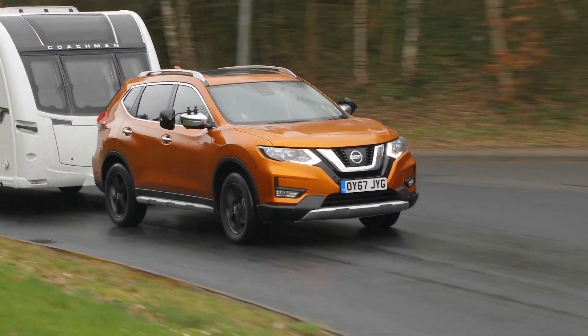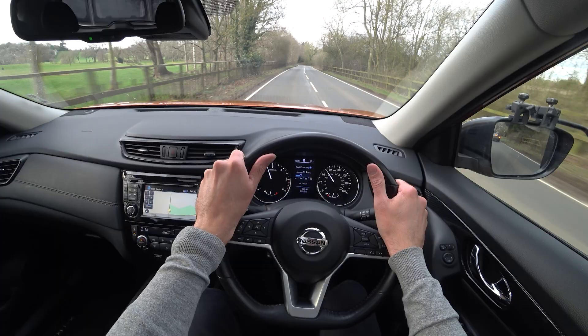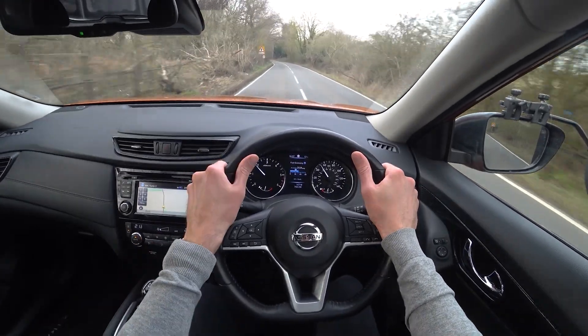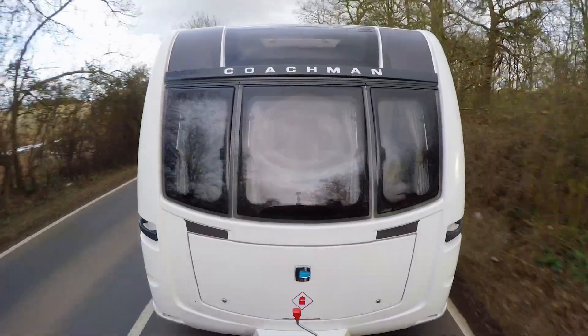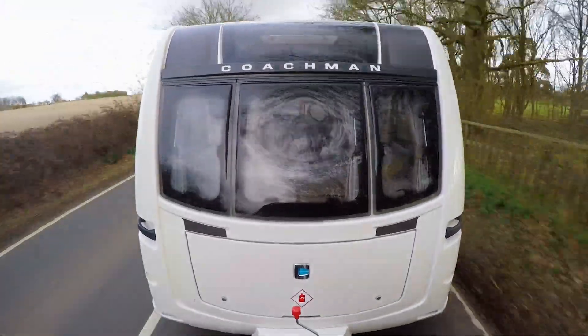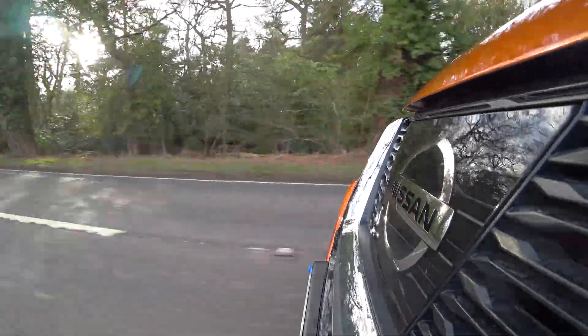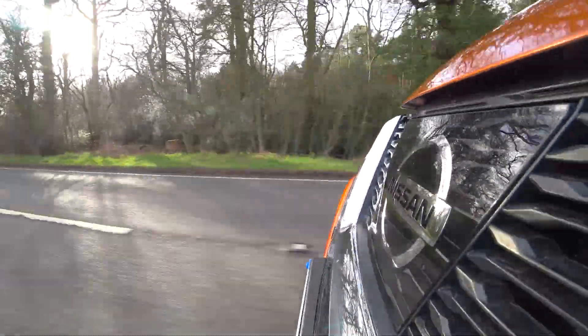Nissan offers buyers a choice of three engines: a 1.6 litre petrol, a 1.6 diesel, and a 2 litre diesel. We're testing the 1.6 diesel four-wheel drive. It has a kerb weight of 1,655 kilograms including 75 kilos for the driver.